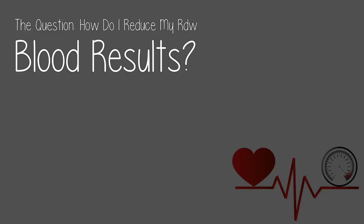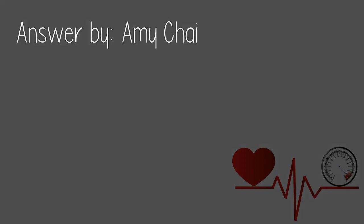Check the link in the description below. Today's question: how do I reduce my RDW blood results? Answered by Amy Chai.